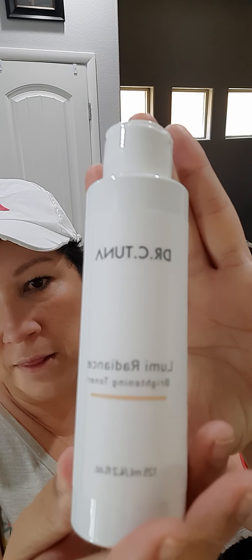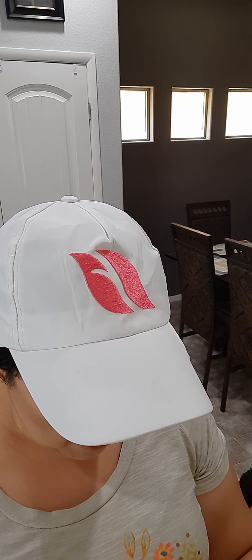I tend to have hyperpigmentation here and here — I have my VFX Profile Foundation on right now, but I think this toner is going to be fantastic. I've had two ladies already purchasing it, and one of them said she swears by it. So I'm excited about that.